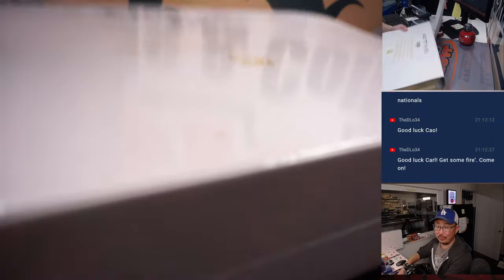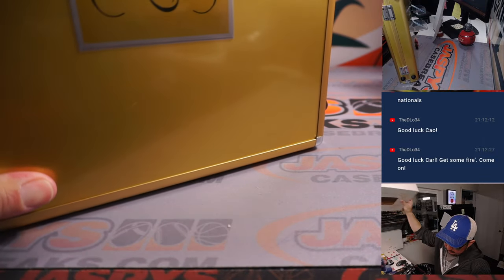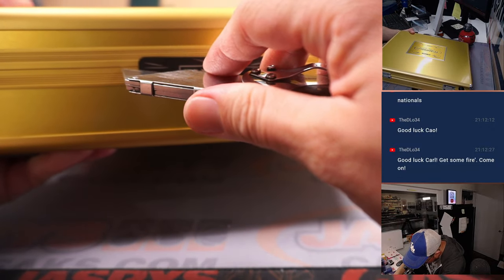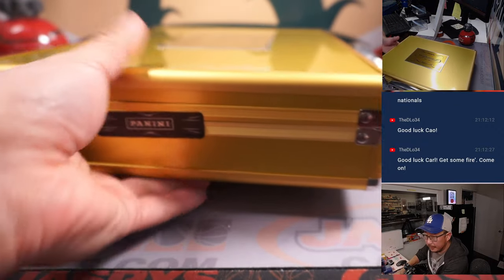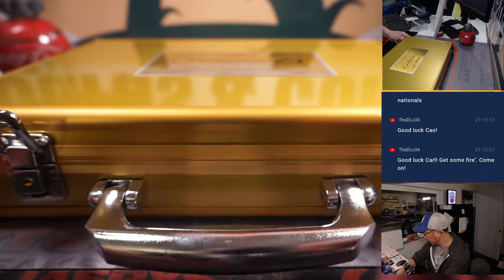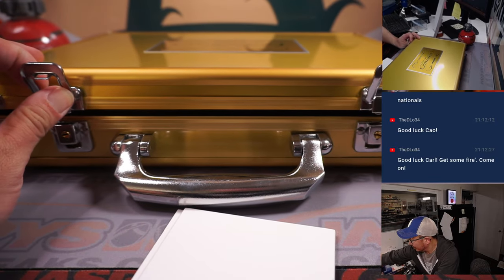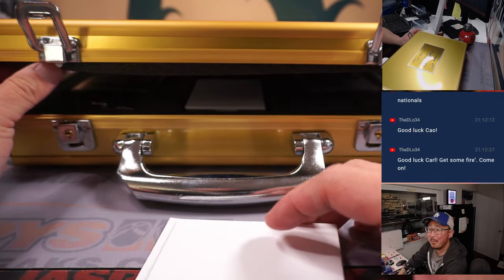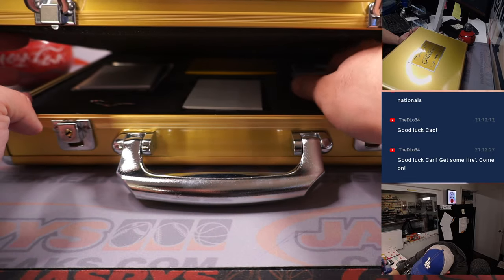All right, now let's see what we got for Carl in here, ladies and gentlemen. There's a third hit. The hit in the middle is usually a cleat or a bat knob. We've got the gem on the left side and what looks like a dual auto on the right side.